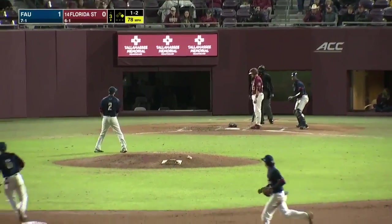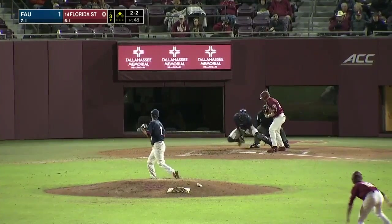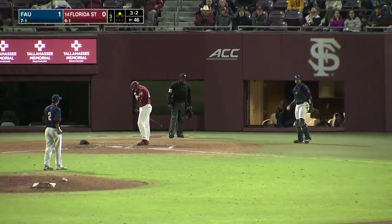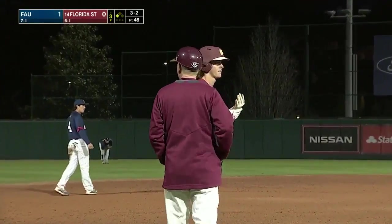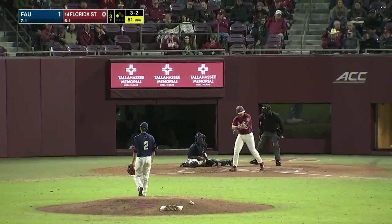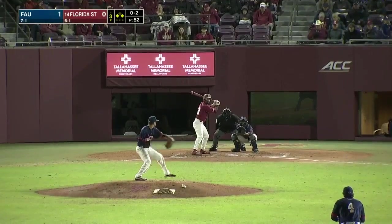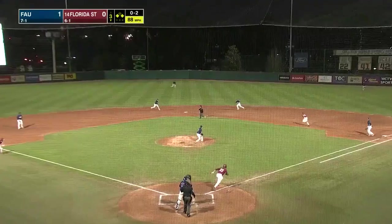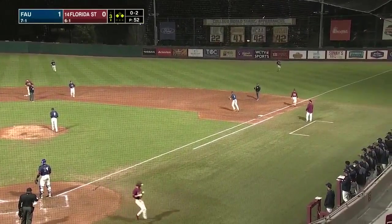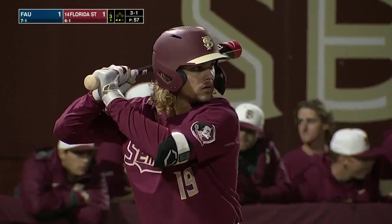Good read by Martin getting to second base, seeing the ball in the dirt. Ball down low once again — another good read by Tyler Martin, he slides into third. Nelson battles back. Ground ball, hard hit — force at second, and a double play at first will score the run. FSU leads 1-0.